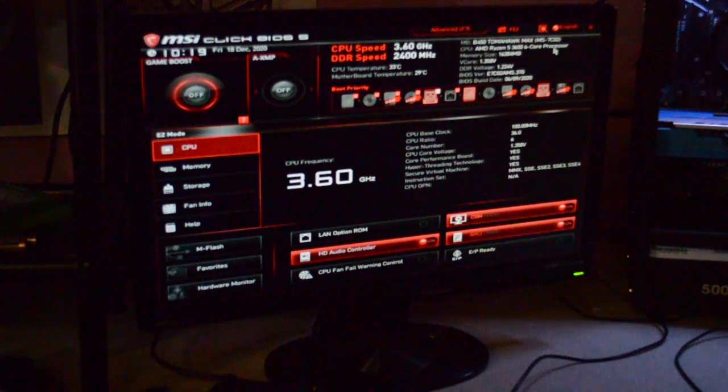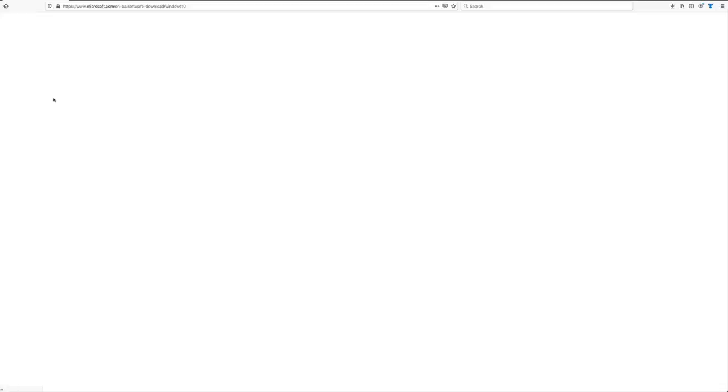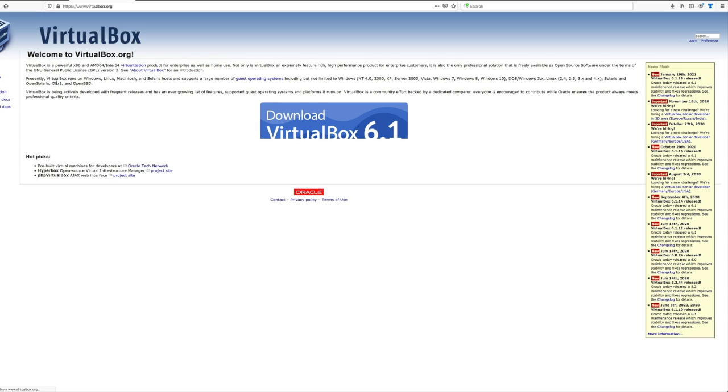Now that we got our computer running, I'm gonna use a USB to load Windows 10 onto it. You're gonna need to download the Windows 10 media creation tool from Microsoft's website. If you're on a Mac like I am, you can't run EXEs without help from other programs, so we're gonna have to install a virtual machine on VirtualBox. I'm not gonna do a full tutorial for that — I will in the future — so I'm just gonna skip to when I have the operating system on the USB.